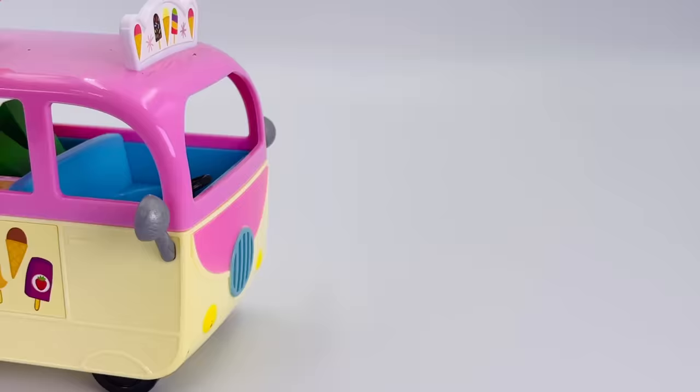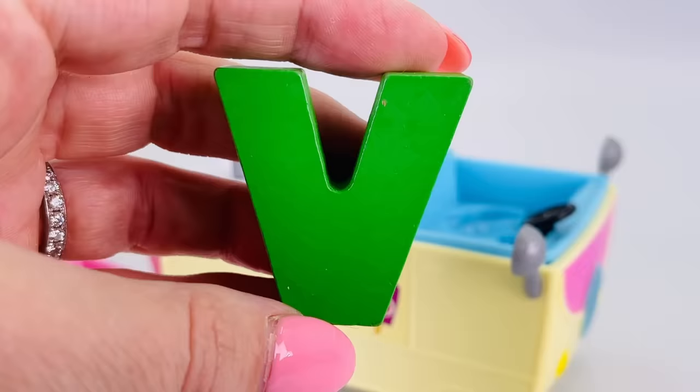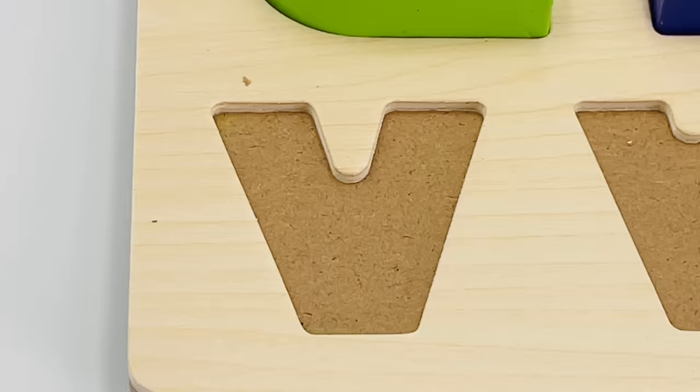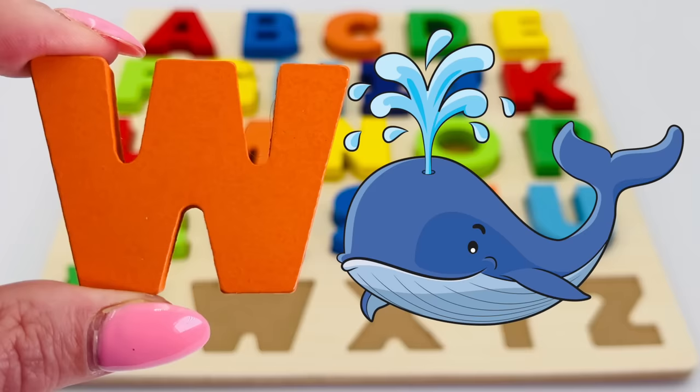Hey, look — it's an ice cream van with the letter V! V is for violin. Let's take a look behind the blue garage door. It's the letter W! W is for whale.